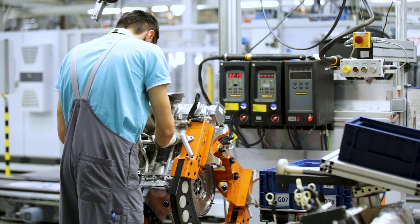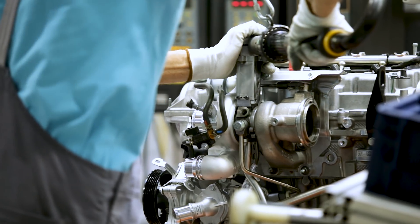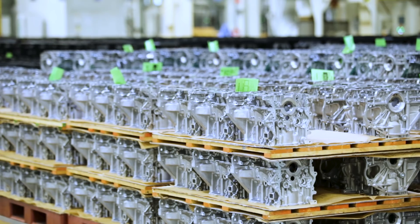Naturally, there were many questions from the employees when we were only getting familiar with the technology. However, all their doubts disappeared during the test production phase, and today our operators treat the robot as their co-worker.